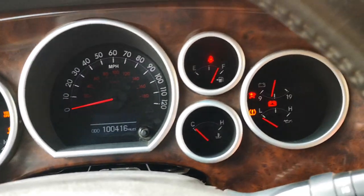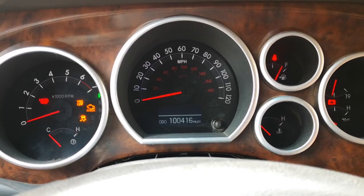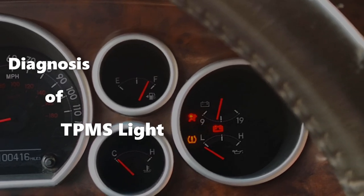Hi guys, today I'm in a 2008 Toyota Sequoia and I'm going to be scanning this car. The owner tells me there are a couple of warning lights on the dash which he wants me to investigate. For this video, I'll be focused on the diagnosis of the TPMS warning light.